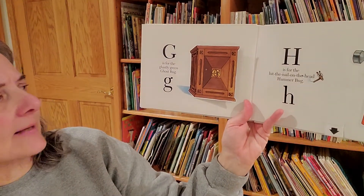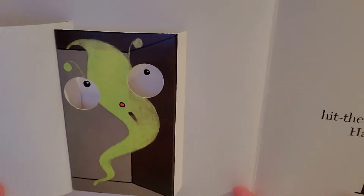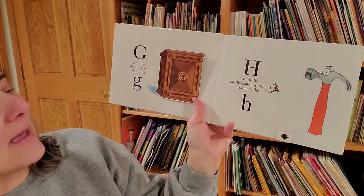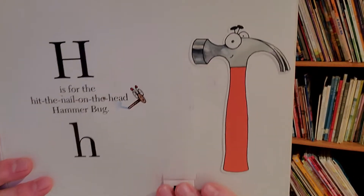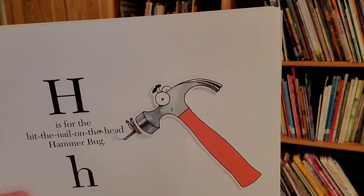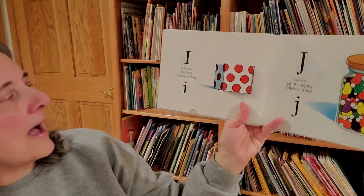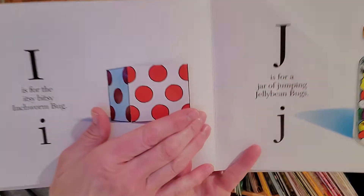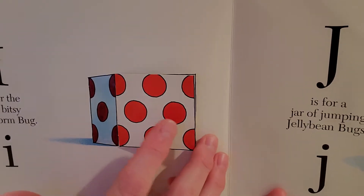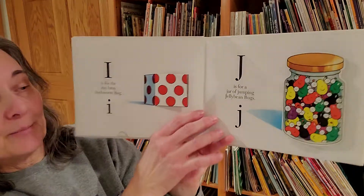G is for the ghastly green ghost bug. H is for the hit-the-nail-on-the-head hammer bug. I is for the itsy-bitsy inchworm bug. I think this is my favorite. He's so cute.